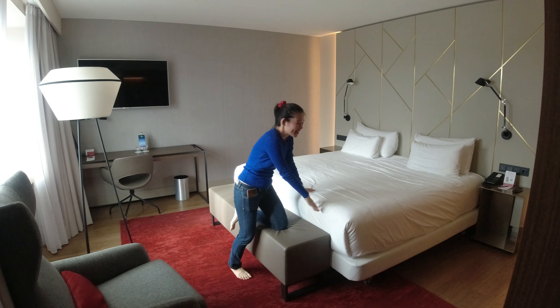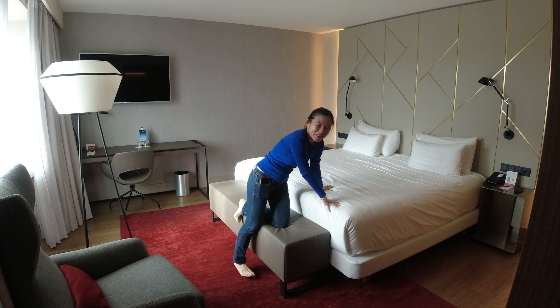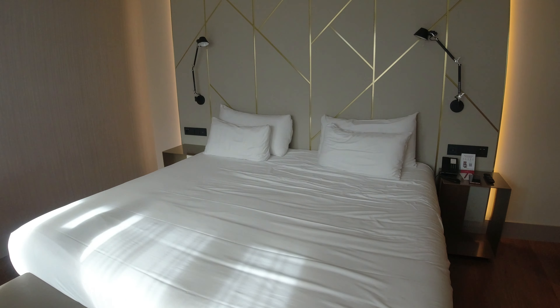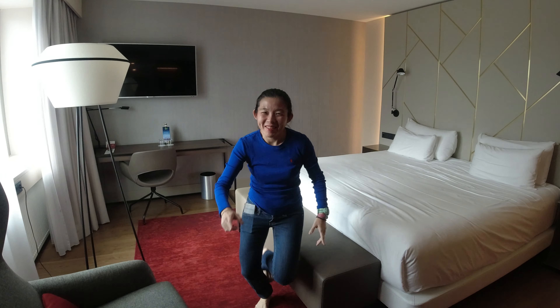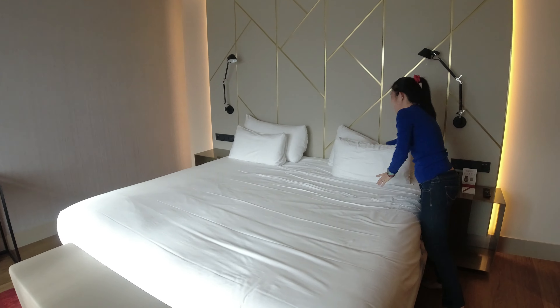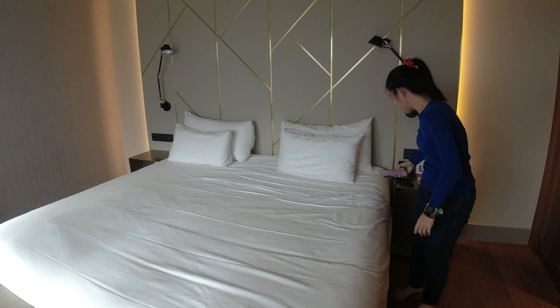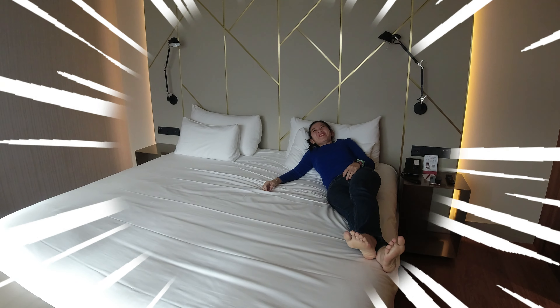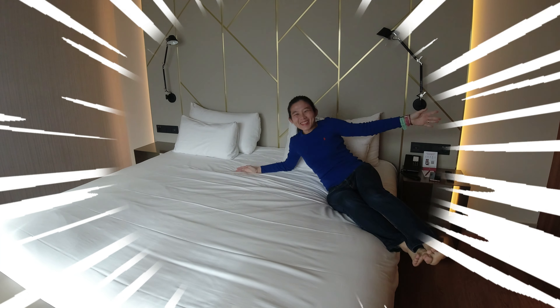We have a king size bed. I think this bed is even more comfortable than the one that we had in Frankfurt. And there is a lounge here where you can sit. I must try the pillow as usual. I think the pillow is firmer. The bed is firm and the pillow is firmer. I'm so happy.